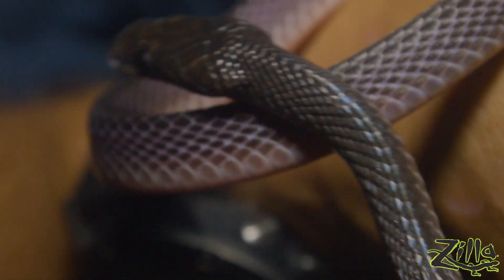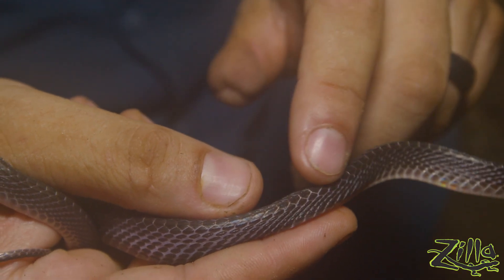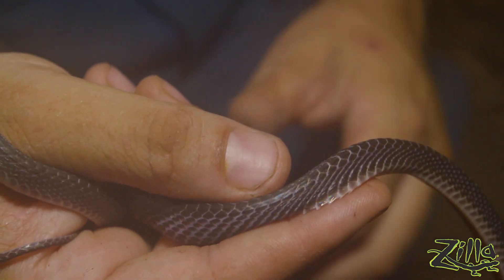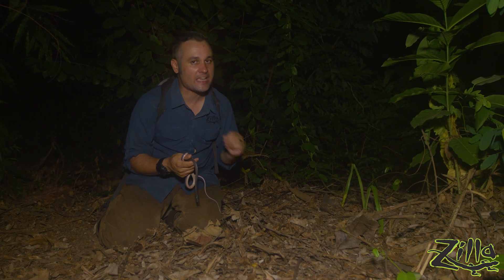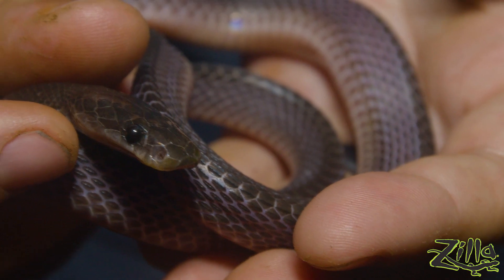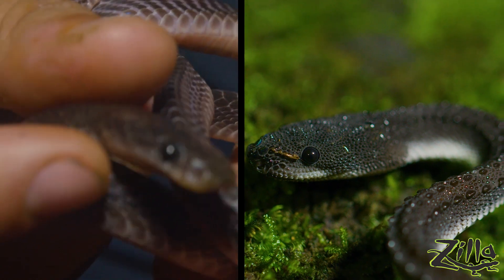Another thing you'll notice about file snakes is their scales don't overlap, meaning there's gaps of skin exposed. That means they're prone to dehydration, but also really prone to skin infections from too moist a substrate. They're really gentle, making them great education animals — I don't know anyone that's ever been bitten by a file snake. But I will warn you, they have a really pungent scent gland that takes days to wash off. You get skunked by a file snake and everyone's going to know about it. Their heads resemble that of a dragon snake, but the relation is only superficial.